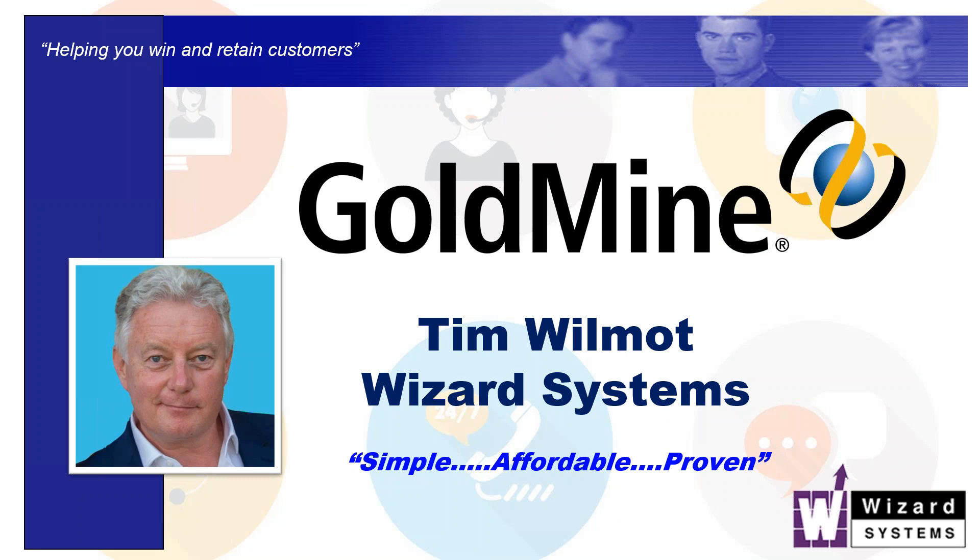I'm Tim Wilmot from Wizard Systems and thanks for joining me on this short event today to show you the capabilities of Goldmine CRM and what areas of your business it can address and how my company, Wizard Systems, can help you with your CRM project.